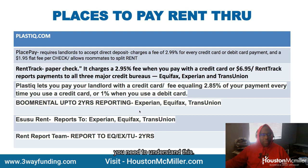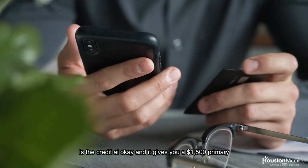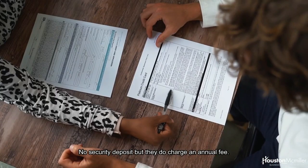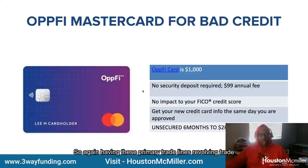Another easy card to get when rebuilding your credit — with no hard inquiry — is Credit AI, which gives you a $1,500 primary trade line. Then there's OPFI, which gives you $1,000 and after about six months doubles to $2,000. No security deposit required, but they do charge an annual fee and no hard pull on your credit score.